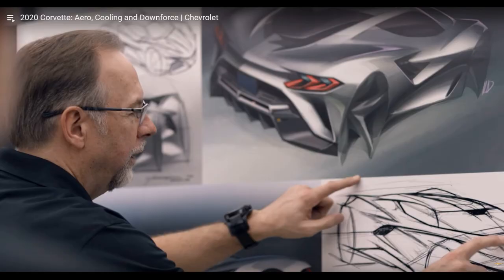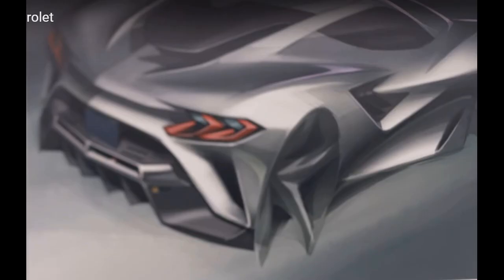If you take a look at the render just above that, it looks as though the entire back end was redesigned in a very aggressive way. The rear vents have become more vertical, the exhaust has been moved to the center and elongated to be integrated into that massive rear diffuser. This also makes the car look a heck of a lot wider than the Stingray models. The rear deck lid seems to have been changed slightly, and the side air vents have been changed as well to allow for more cooling.